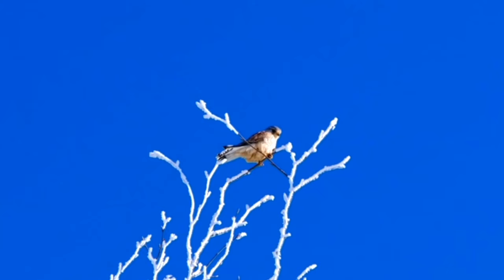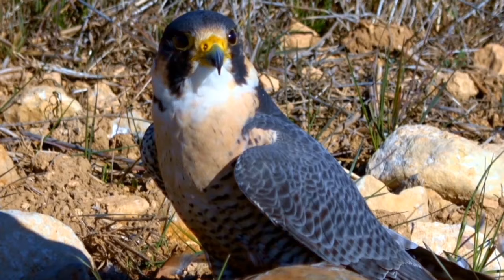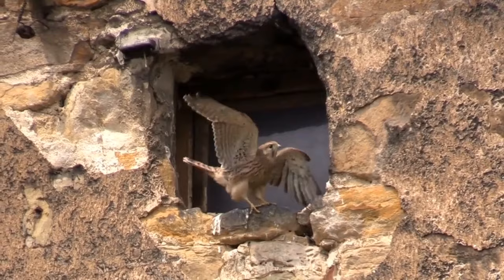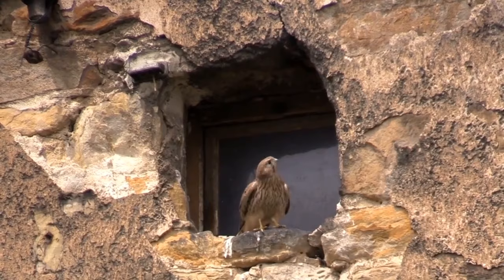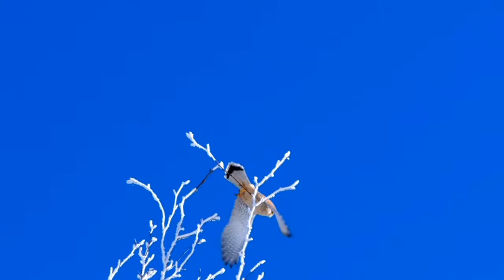Going further down the scale regarding size come the smallest raptors, the falcons, which number at 40 species. But don't let their size fool you — falcons are the fastest and most agile raptors. Their wings tend to be long, narrow, and pointed, enabling them to swiftly change directions. Many species catch their prey by exhausting it after a long chase. Although falcons are generally smaller than eagles and hawks, they come in different sizes and are generally divided into three groups.